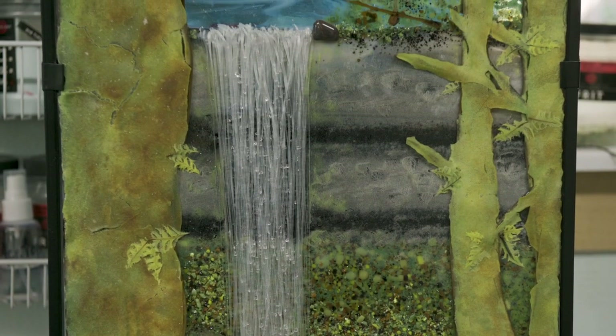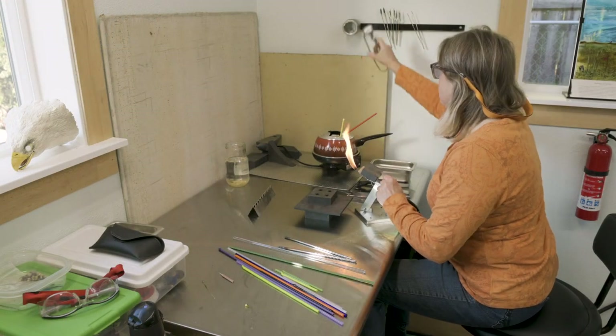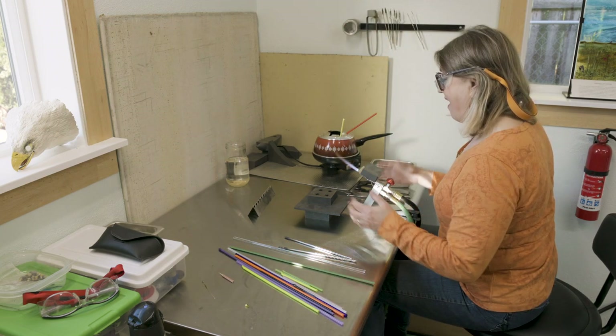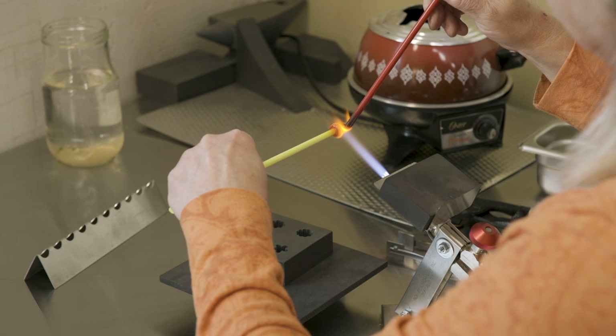Since developing this mixed technique of both hot glass and warm glass, Mitzi had to figure out how to develop kiln programs to allow the intricate torchwork components to be fused with other glass in a kiln. There was no one doing this type of glasswork, so she had to write her own manual.